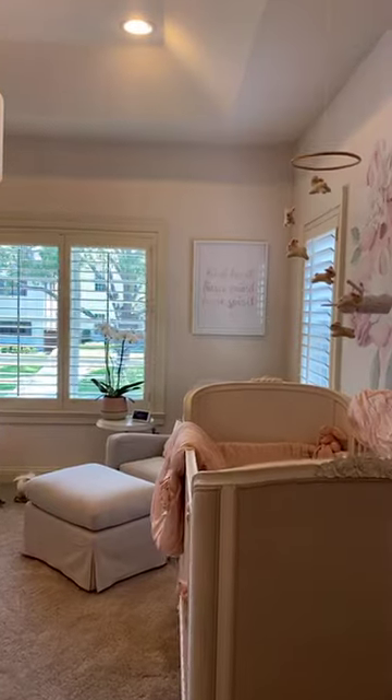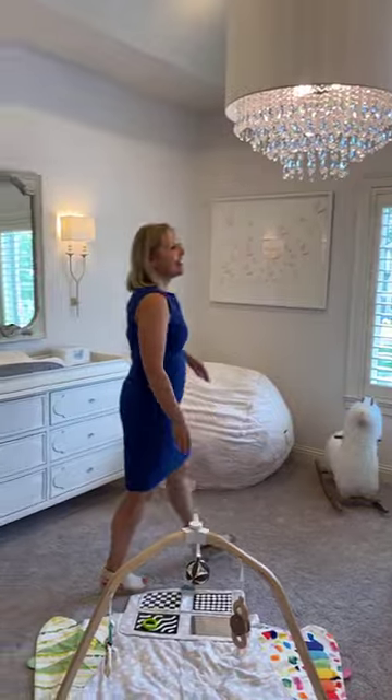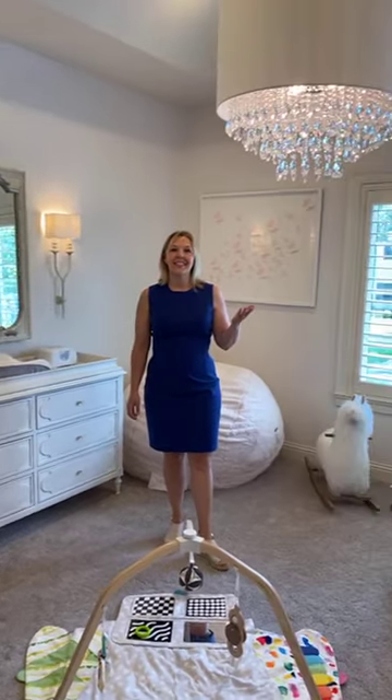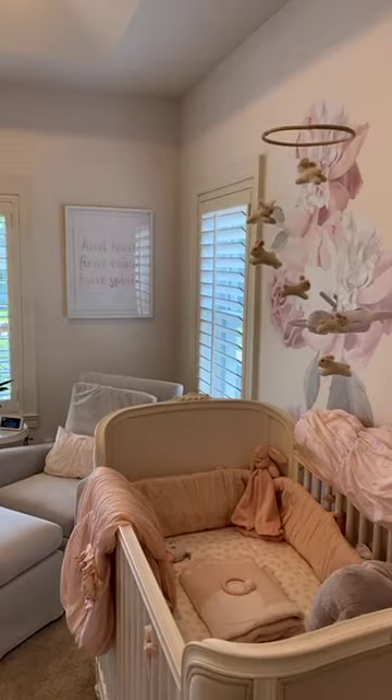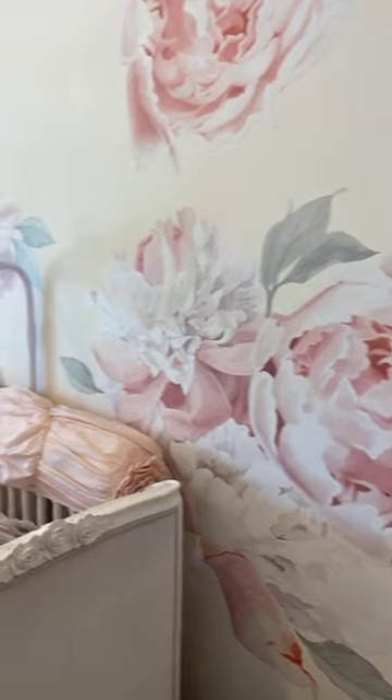This is my favorite room of all. This is such a beautiful nursery and the chandelier is just to die for. I love the ceilings in this room and the wallpaper — they did a really great job on this room with the colors.